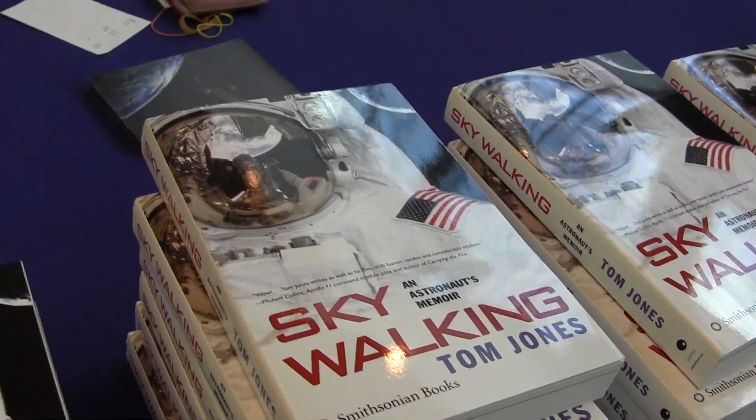Is this a memoir? Skywalking is my memoir of my four trips on the Space Shuttle, and the last one to help build the International Space Station. The Skywalking title comes from my three spacewalks up on the Atlantis at the Space Station. If you really want the experience of what it's like to strap on a shuttle or put on a space suit and go for a spacewalk, that's what Skywalking is for.